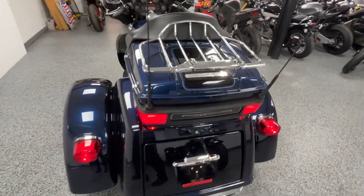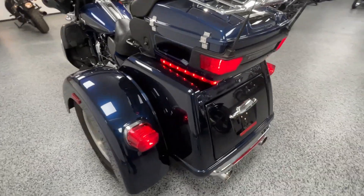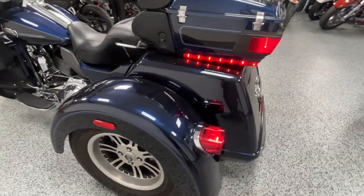This bike does have reverse — push button reverse — so it's easy to move around.